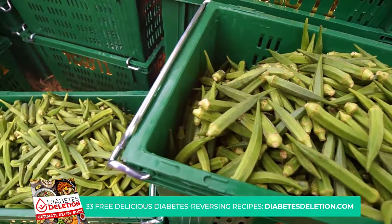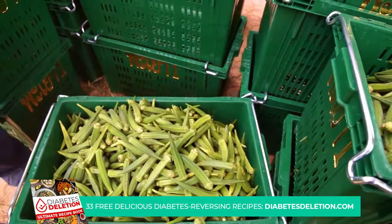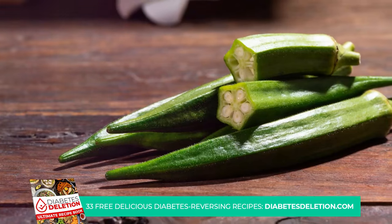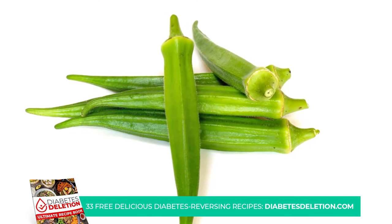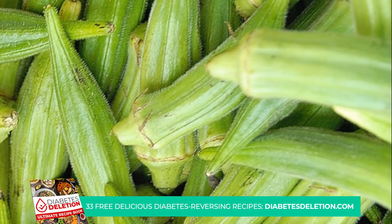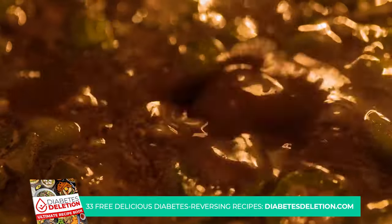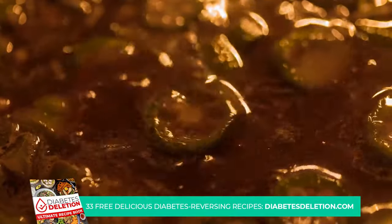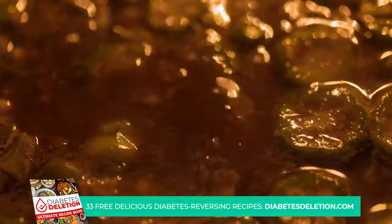The benefits of okra don't stop there. It's also rich in folate, which is essential for metabolizing carbohydrates effectively. And let's not forget the other vitamins and minerals it brings to the table, like vitamin C, which can aid in reducing oxidative stress and inflammation. You can roast it for a crispy snack, add it to stews for a hearty meal, stir fry it with other veggies, or even sneak it into your morning smoothies. The possibilities are endless — okra is a veggie well worth adding to your diet.